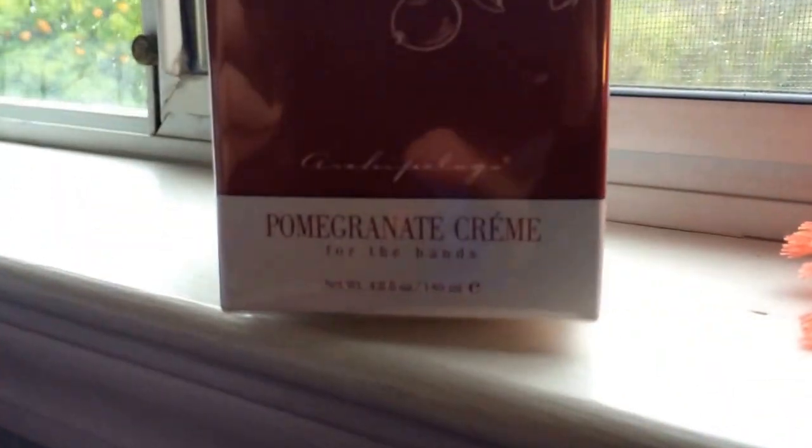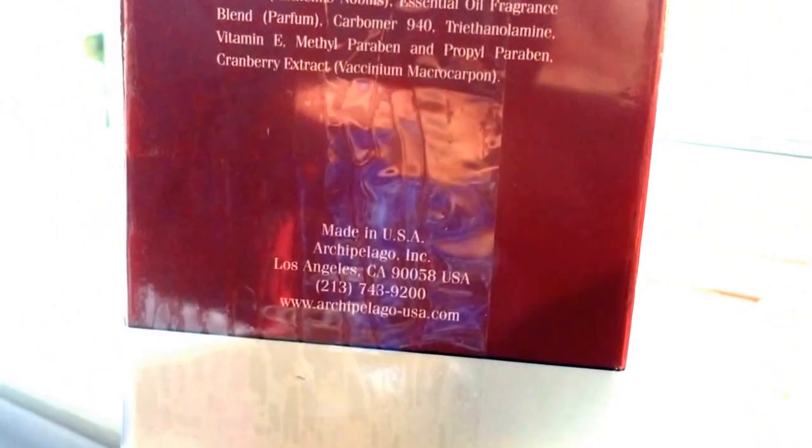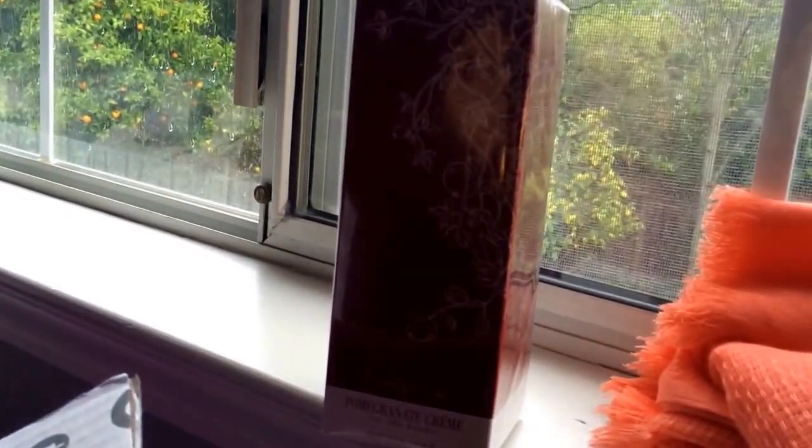The next item that really surprised me was this pomegranate hand cream by Archipelago, which is made in Los Angeles, California. I looked it up on Fancy.com and they're selling the whole pomegranate set which retails for $35, but I found this on the manufacturer's website for $25 just for the hand cream by itself. Between these items I've already gotten over the value of what I paid back.